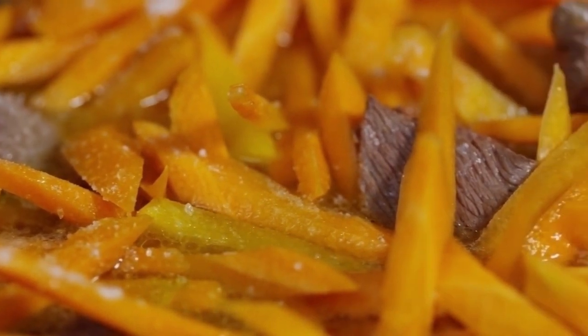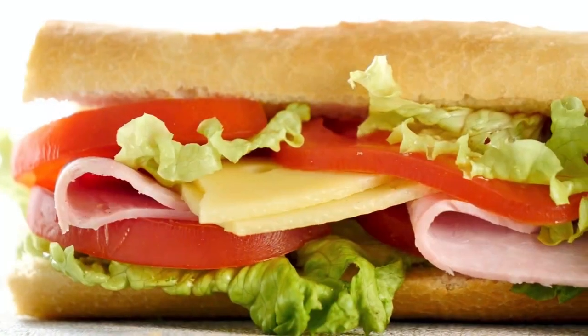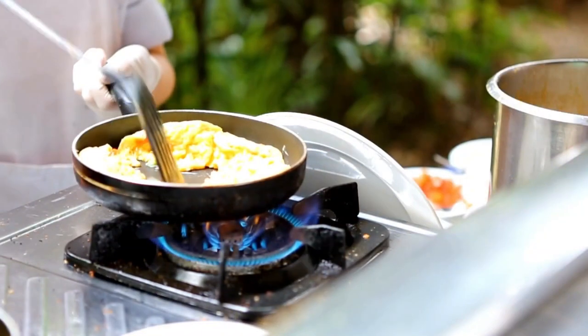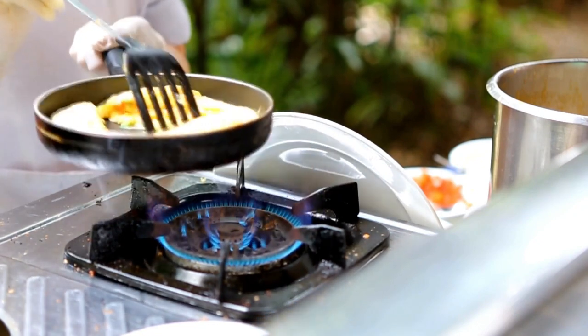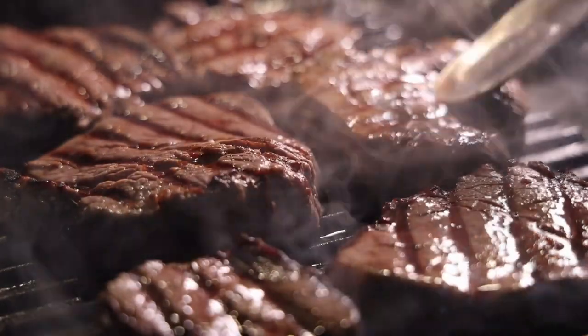As a snack or appetizer, you can eat raw red bell peppers with a dip or mix them into tuna or chicken salad. You can also roast peppers and use them as a topping on sandwiches or lettuce salads, chop them for an omelet, add them to kebabs on the grill, or stuff peppers with ground turkey or beef and bake them for the main dish.